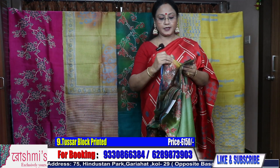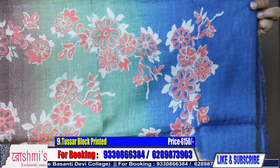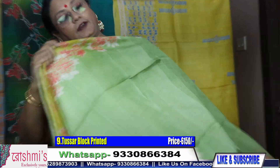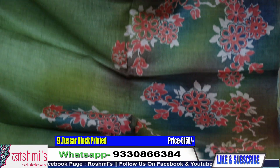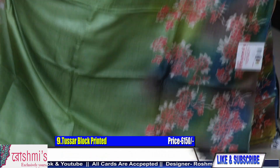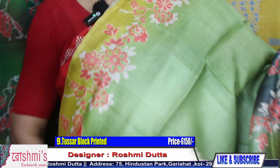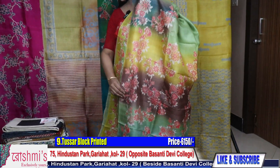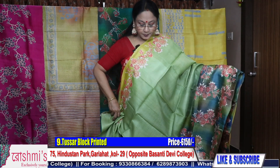These all are puja collection — all are very pretty. The Pallu part and body — the body color is light green with dark green and yellow combination. Another very pretty sari and the price remains same ₹6150. For booking, take a screenshot or mention the sari number. Here is the blouse piece.